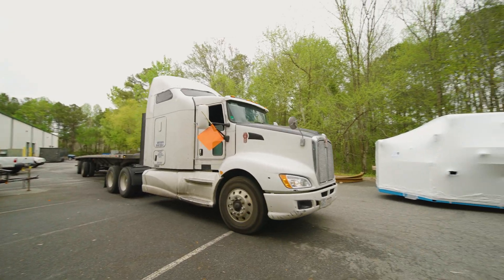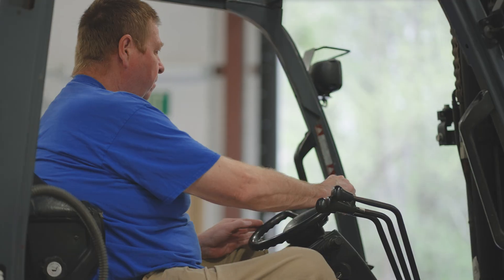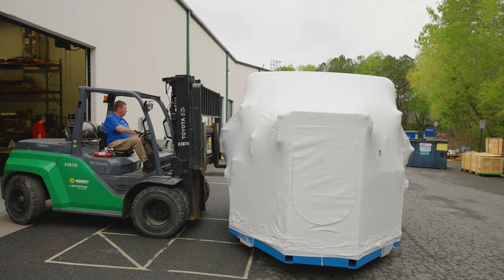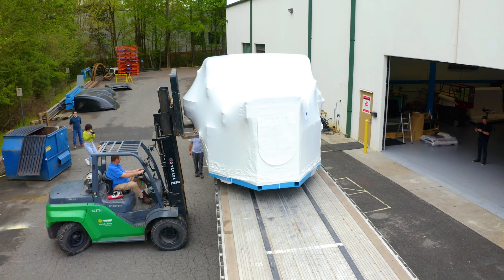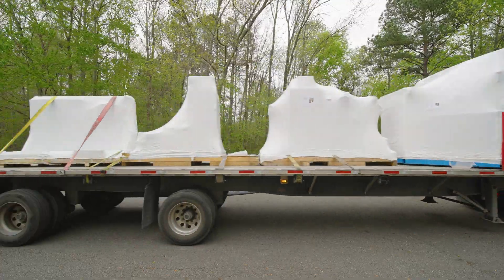Delta Sigma will disassemble the system into the smallest number of shipments possible in order to ensure safe transportation, and we will take great care in inventorying and documenting the process. Through careful coordination with the customer, Delta Sigma will plan to minimize downtime and disruption to the customer's production.